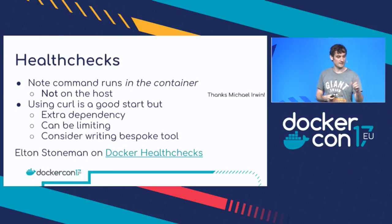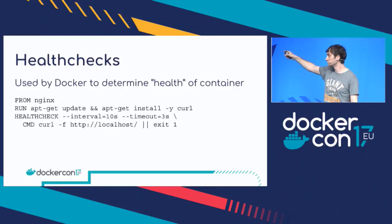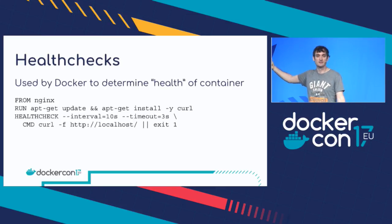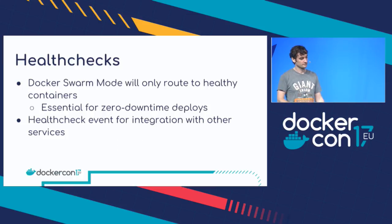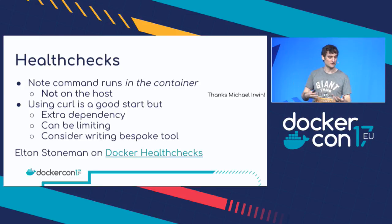One thing to note is that the health check command runs inside the container, not on the host. That's why in this example I had to install curl in the image — otherwise it wouldn't be there when the health check runs. Using curl is a good start, but it does mean you've got an extra dependency to install and it kind of breaks my minimal images rule. It's also a bit limiting — you can only do so much with curl. So you might want to consider writing a more bespoke tool using the same language you wrote your application in. Elton, who's the MC here, actually wrote a good blog post on exactly that.